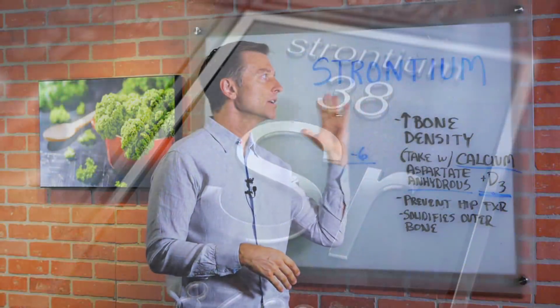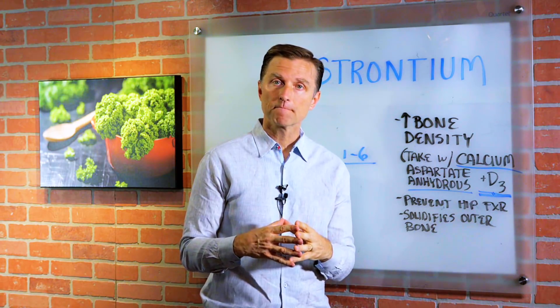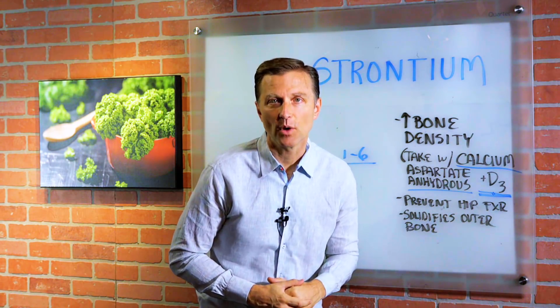So strontium is a very important trace mineral for people with osteopenia and osteoporosis. Thanks for watching.